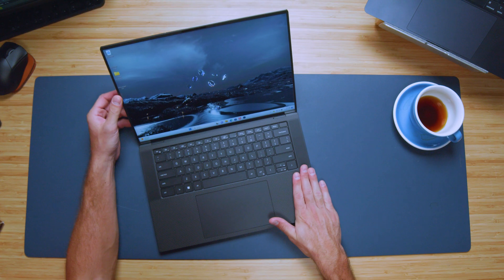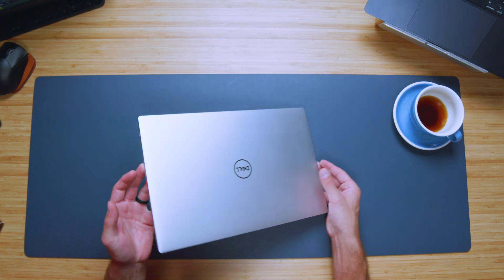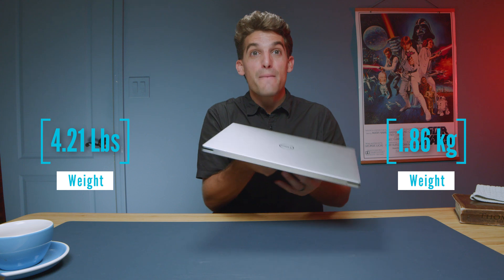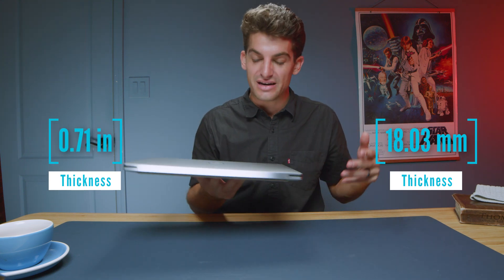It has the aluminum top cover, carbon fiber keyboard deck, upward facing speakers, and incredible build quality with all the ports and connectivity that you could possibly need. This laptop feels a little on the heavy side for such an on-the-go friendly laptop. It is thin, but because of that nice durable aluminum, it has a good amount of weight to it.